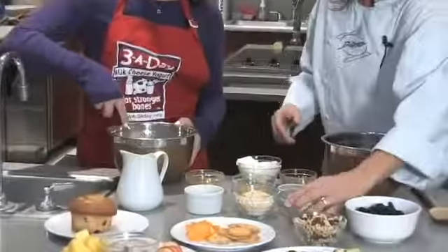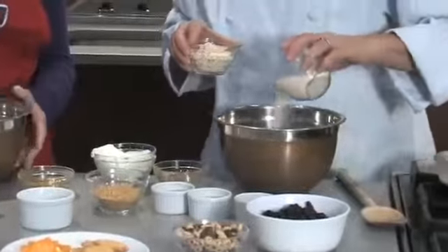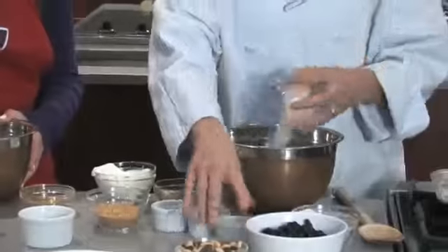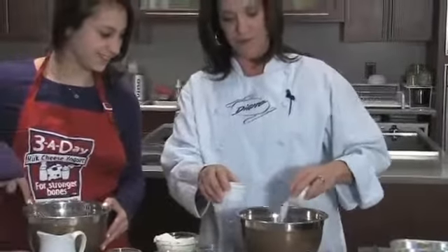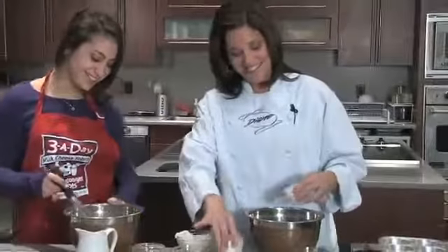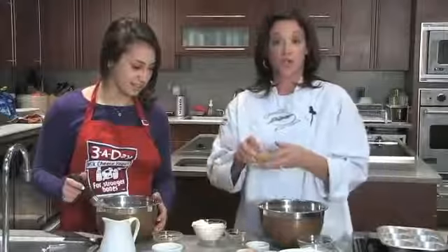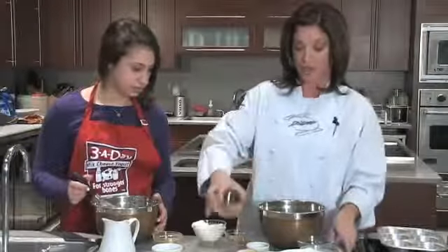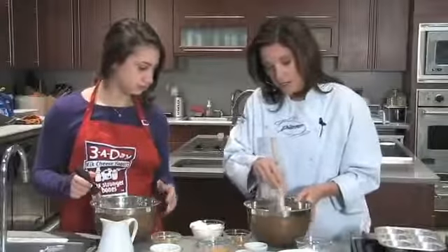Over here I've got some flour. So I've got flour and I've got oats — oats are a great builder for baked goods. Some baking powder, some cinnamon, some nutmeg, and toasted wheat germ and flaxseed — a combination of the two. You can't go wrong.